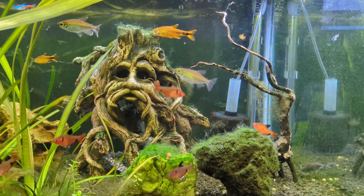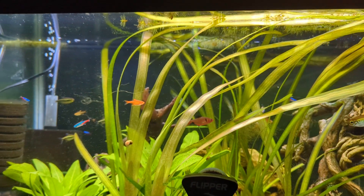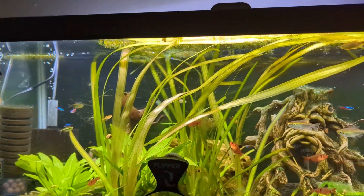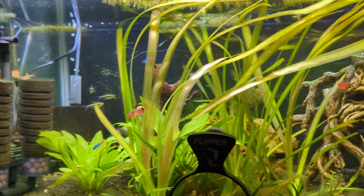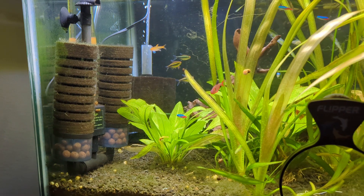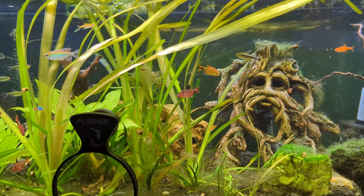As you can see by the algae growth on the glass and the hair algae as well, nitrates are not a problem. I am going to do a water change next week — probably around 50%, maybe even a little more. I may do that partially to move the plants, which will make things a little easier, and partially just to give the nitrates a clearing out.